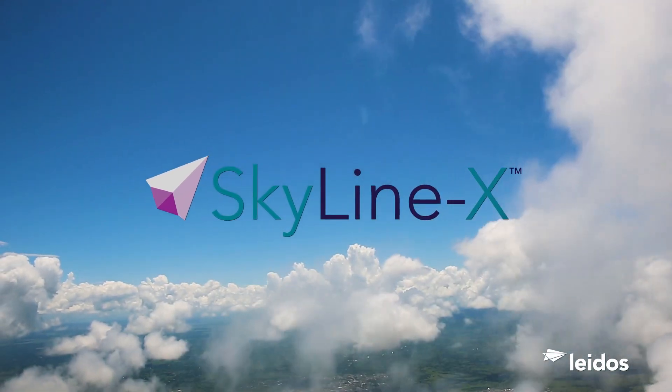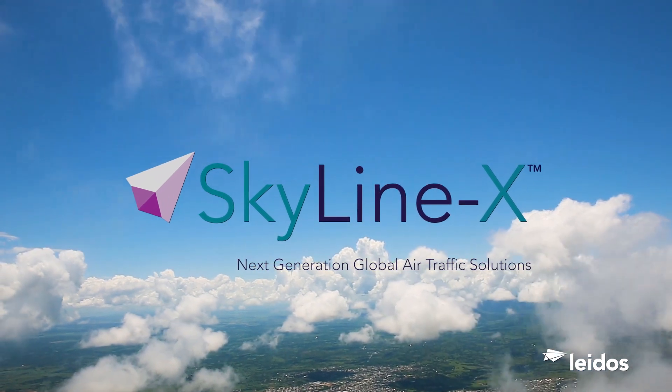SkylineX — from takeoff to landing, a solution for today and for tomorrow.